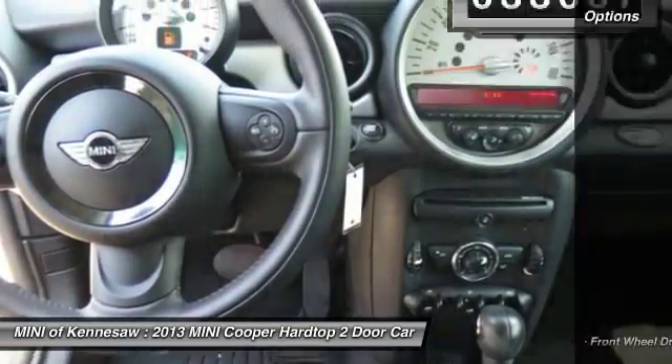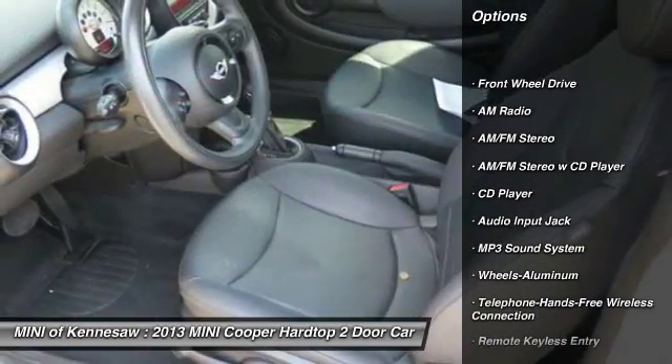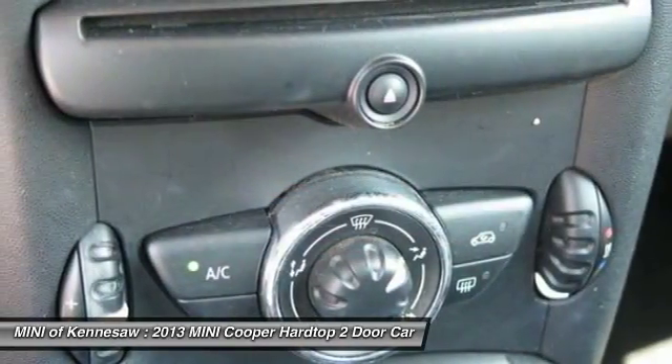Here are some of this vehicle's great options: anti-lock braking system, traction control, Bluetooth wireless data link for hands-free phone, power steering, aluminum wheels.